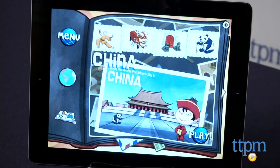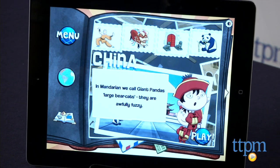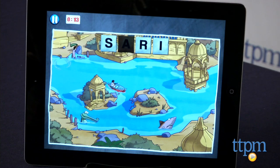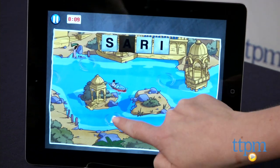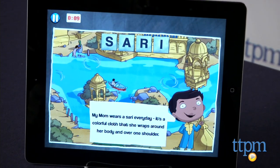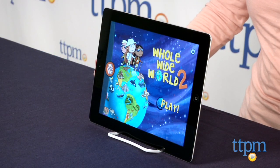This app is an interactive way to introduce kids ages 5 to 8 to the geography, history, and culture of different countries. With 15 countries and multiple games in each, there's a lot for kids to explore on this app, and we think there's just enough variation in the gameplay to keep kids interested. But after kids earn all the stamps and postcards, there really isn't any incentive for them to go back and play the games again, unless there's one in particular they really like. Some kids might also like looking through the scrapbook again and listening to the fun facts.